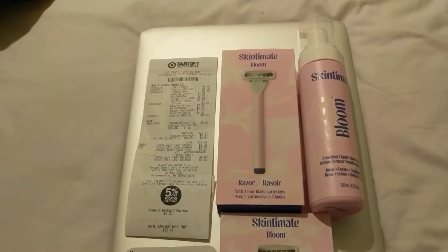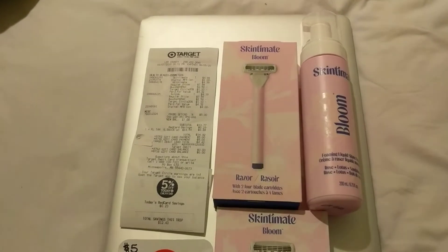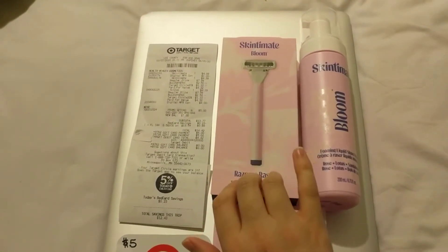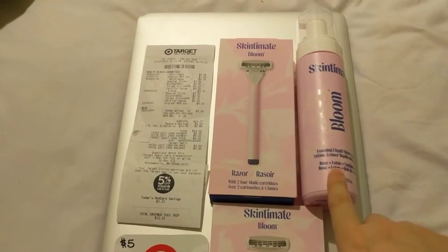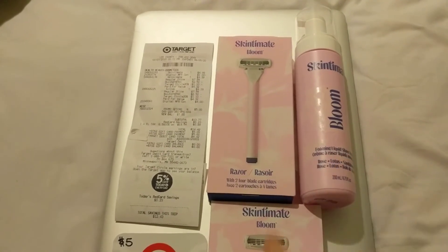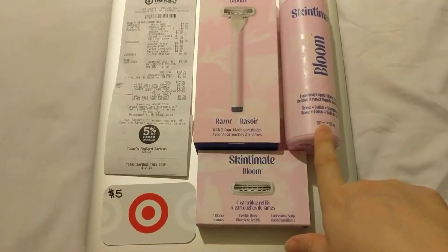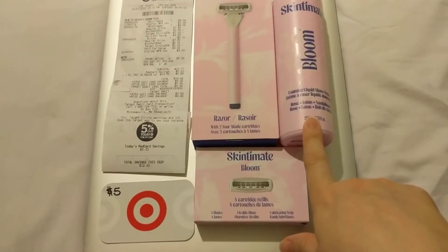Alright, so here you have it. Obviously we're at Target, and I got one of the Skintimate Bloom — that's the razor — and then the razor refills here, one pack of those, and one of the Skintimate Bloom Foaming Liquid Shave Cream.